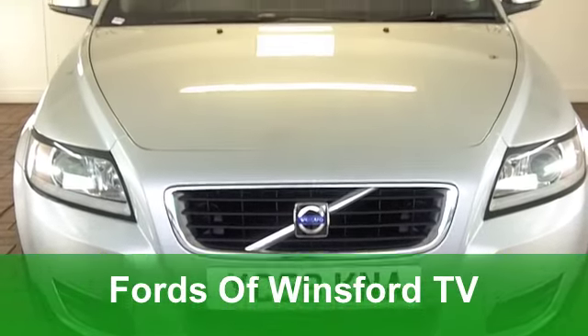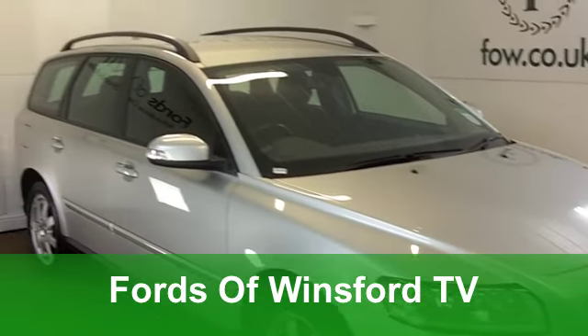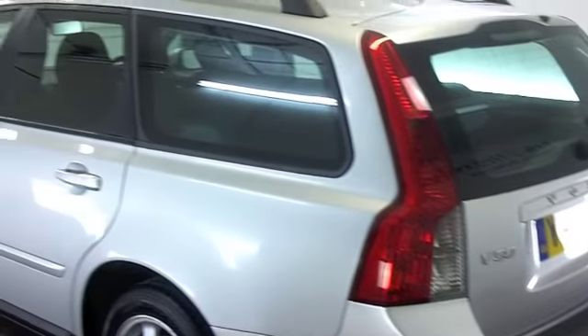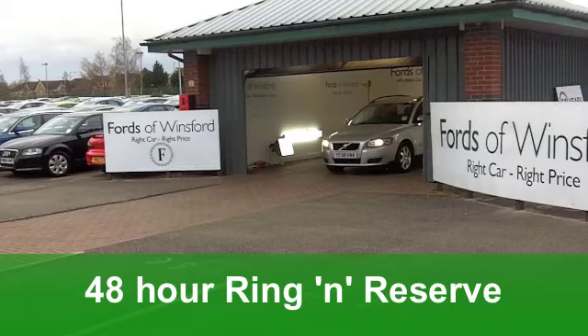Here we have a very smart and practical Volvo V50 sports wagon. This one comes from 2008. It's a 1.6 diesel S edition, which has covered just around 42,000 miles, below average for its year. It's a very smart car with lots of practicality built in.